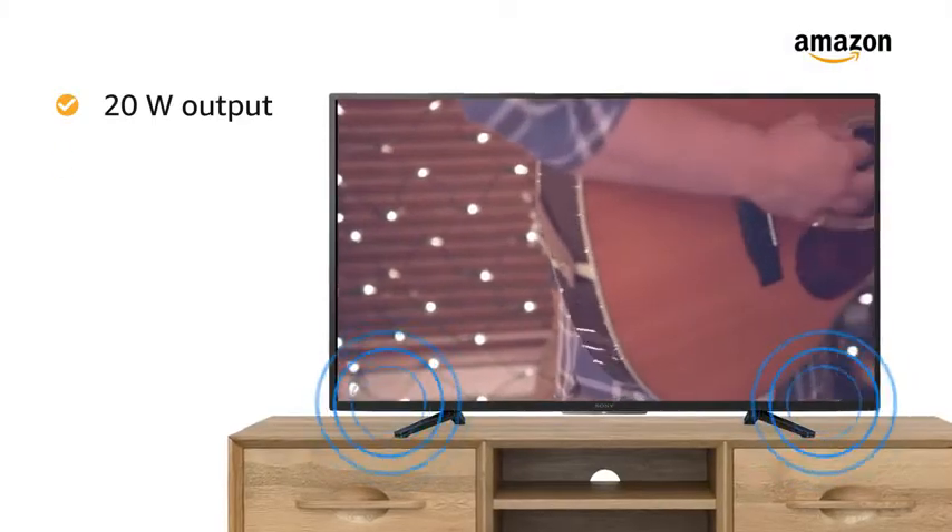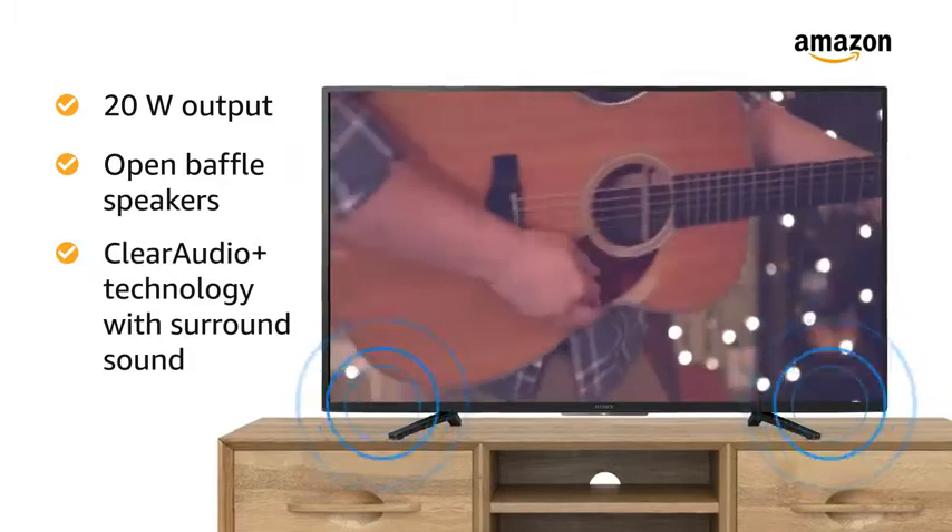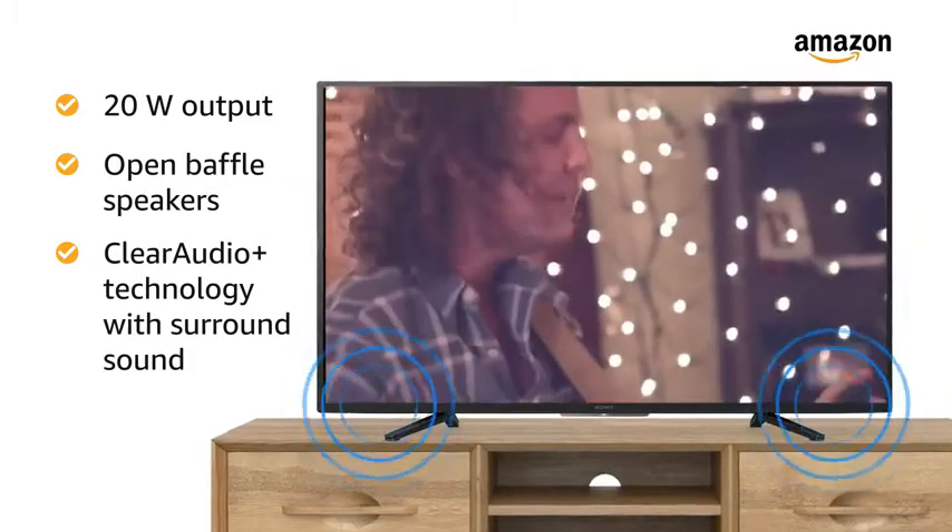The 20W powerful open baffle speakers with Clear Audio Plus technology ensure a surround sound experience.